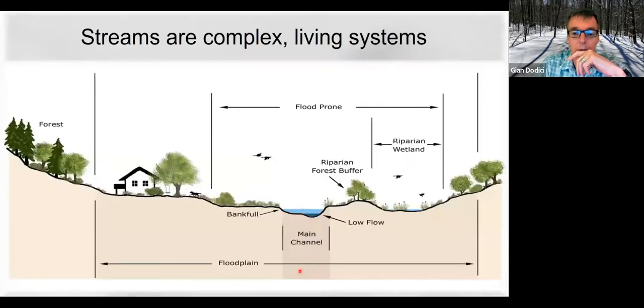Just another way to illustrate it is this typical cross-section of a valley. Water rains on this landscape; a lot infiltrates into the ground. You have wetlands on the side of the channel that trap and hold water. Water that does go into the channel — that becomes the hydraulics.